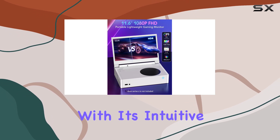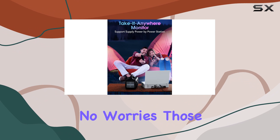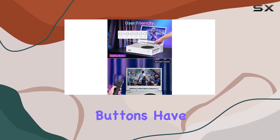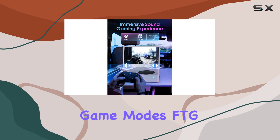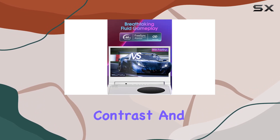Controlling this monitor is a breeze with its intuitive buttons and included remote control. Forget your remote? No worries — those buttons have you covered. Plus, with three game modes — FPS, FTG, and RTS — you can tailor your gaming experience for optimal contrast and detail.